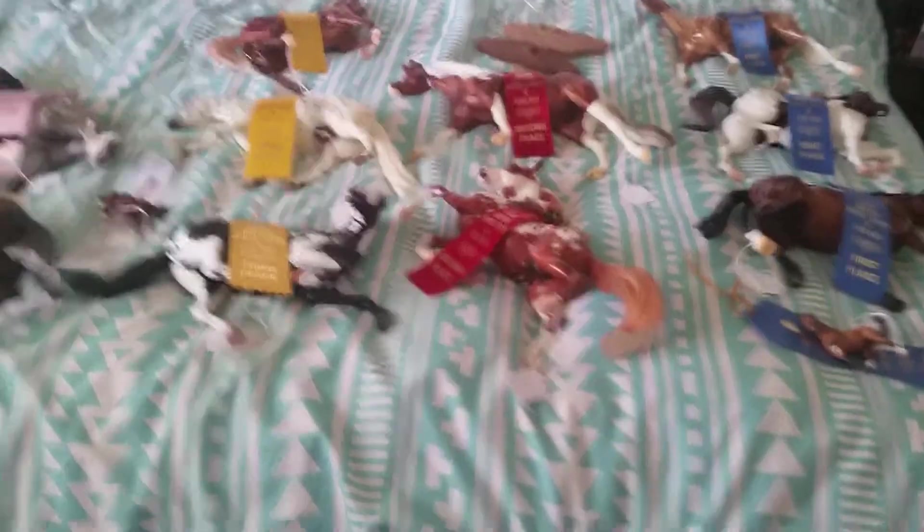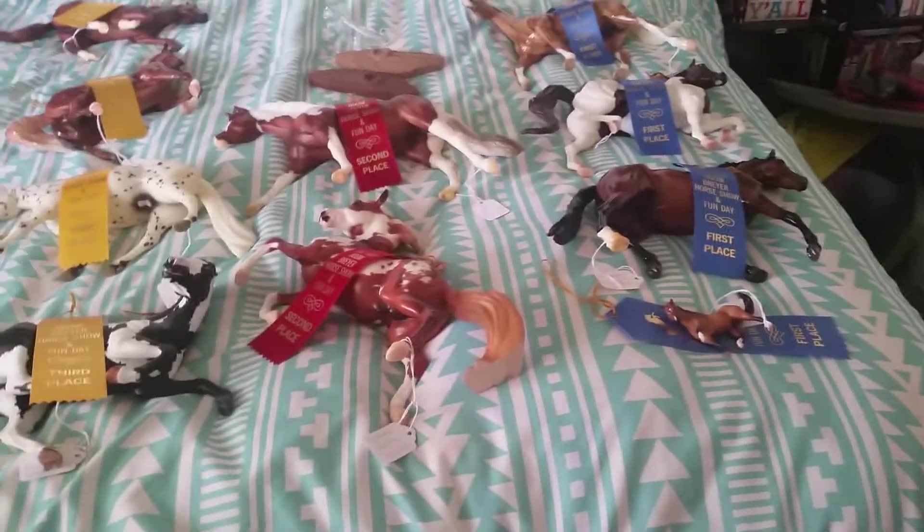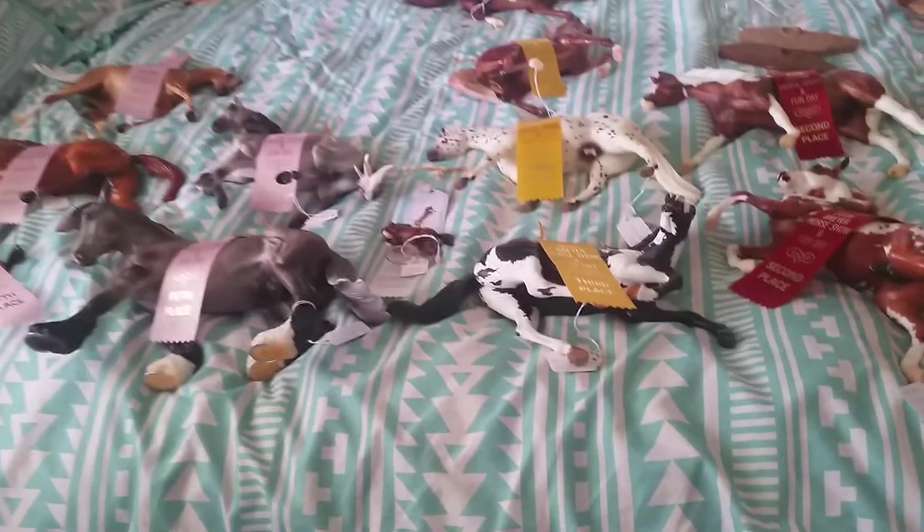Hey guys, I'm going to show you what I've got at the tech room show. Sorry if my phone goes off, I have it on the sound ringtone. I'm going to show you the placings and go pretty fast because I also got a lot of stuff. So I'll start the placings.